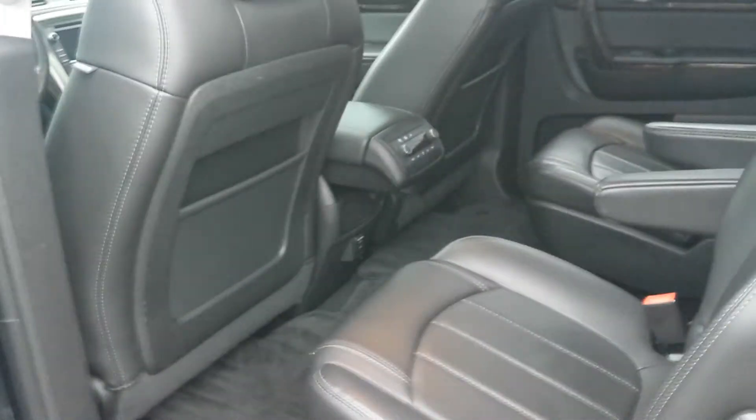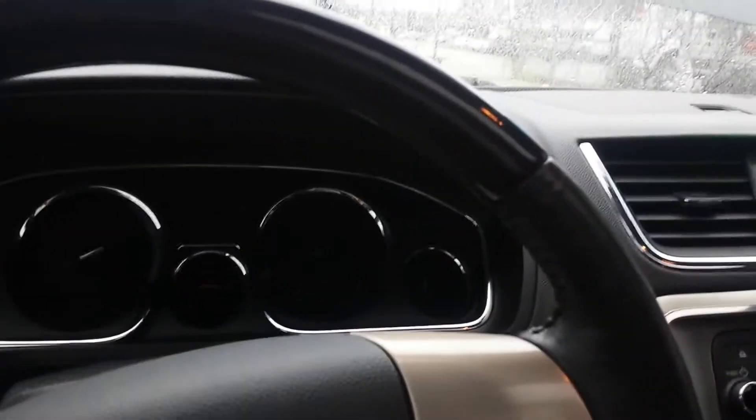You have lots of room in the back for your passengers. The vehicle is equipped with 7 seats. The vehicle comes equipped with heated front seats, sunroof, navigation, and many many more.